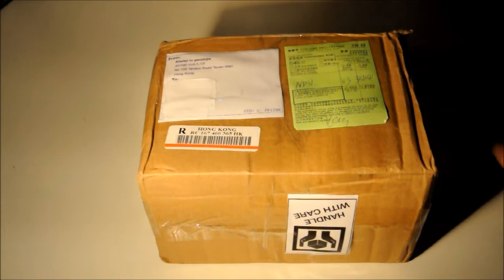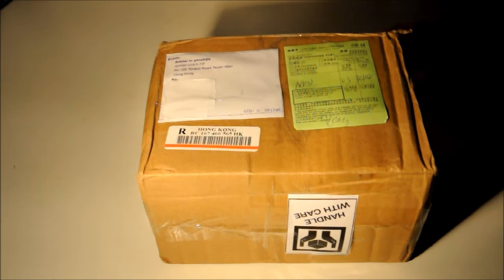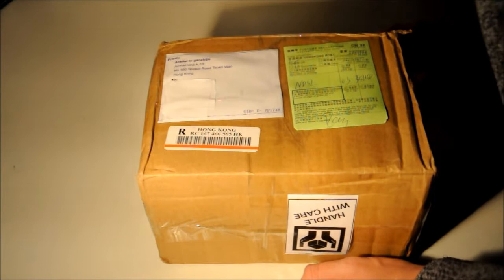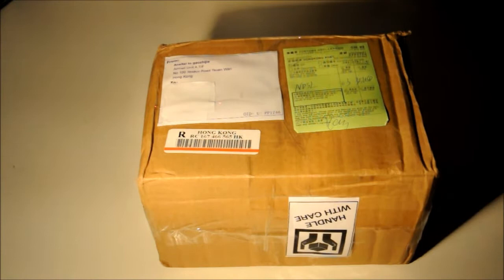Second of all, you've got the customs declaration here. Remember, this was a Nintendo DS Lite with three games. Instead of declaring it as a product which would need to be taxed by customs in the UK by HMRC, they have declared it as a gift with a value of 35 US dollars. We all know the Nintendo DS Lite is worth at least a hundred pounds on its own — around 170 to 180 US dollars — without the games. So you can see the customs declaration itself is completely a lie.